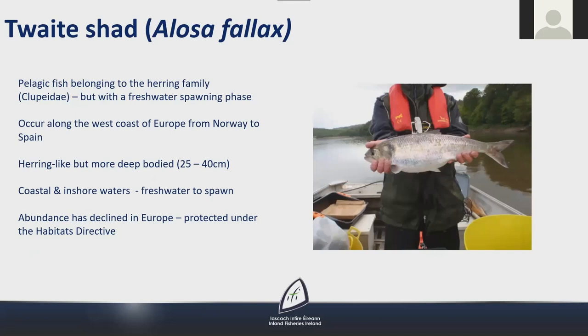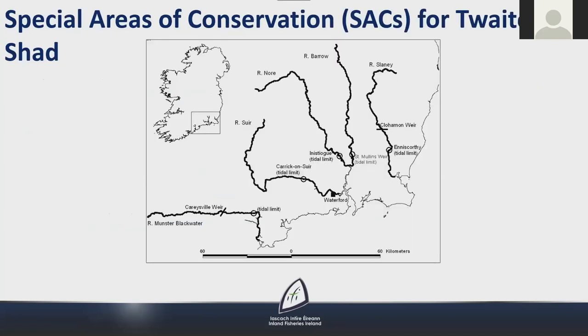Twaite shad are pelagic fish belonging to the herring family but with a freshwater spawning phase. They occur along the west coast of Europe from Norway to Spain, are herring-like in appearance but more deep-bodied, and occur in coastal and inshore waters before returning to fresh water to spawn. Their abundance has declined in Europe and, like lampreys, they're protected under the Habitats Directive. All Special Areas of Conservation for twaite shad are in the southeast of the country, with spawning populations from the Barrow, Nore and the Munster Blackwater.